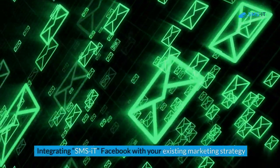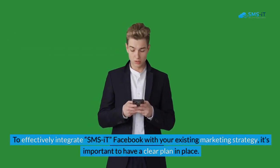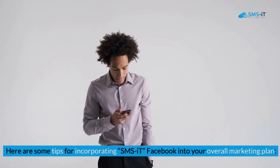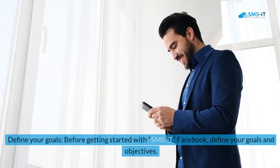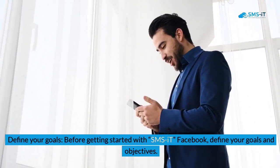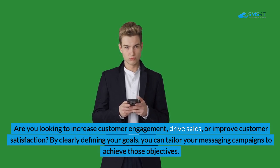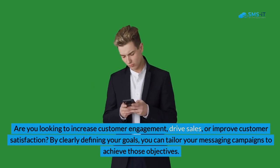Integrating SMS it Facebook with your existing marketing strategy: To effectively integrate SMS it Facebook with your existing marketing strategy, it's important to have a clear plan in place. Here are some tips for incorporating SMS it Facebook into your overall marketing plan. 1. Define your goals: Before getting started, define your goals and objectives. Are you looking to increase customer engagement, drive sales, or improve customer satisfaction? By clearly defining your goals, you can tailor your messaging campaigns to achieve those objectives.